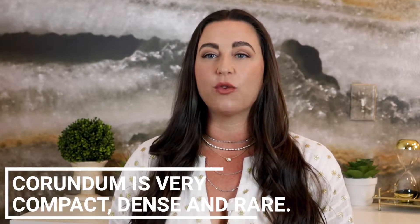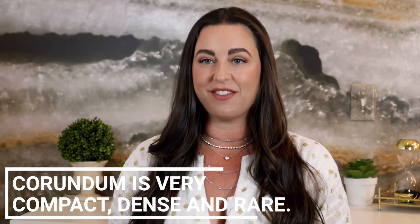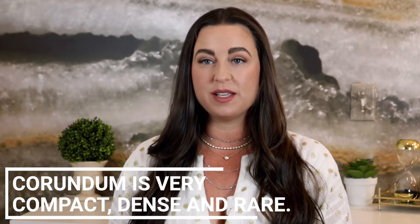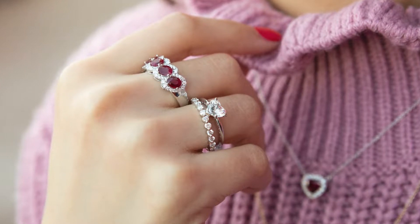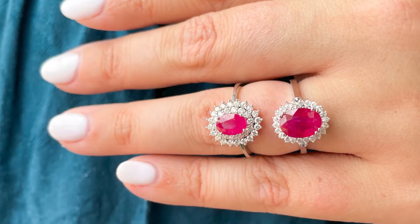Hi, I'm Marci Bailey with Bailey's Fine Jewelry and today we're going to be continuing our birthstone series with July's birthstone, ruby. Rubies are a part of the Corundum family along with sapphires. In addition to rubies being the birthstone for July, they are also the traditional gifts for the 15th and 40th wedding anniversaries.